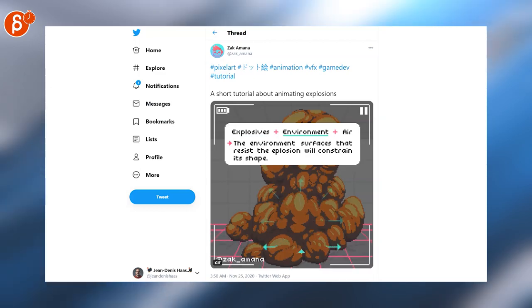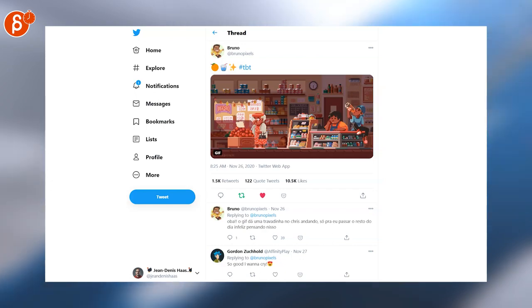And let's go to pixel art — you know I love it. This is an explosion tutorial. This is an awesome vignette. Again, pixel art — I love this.